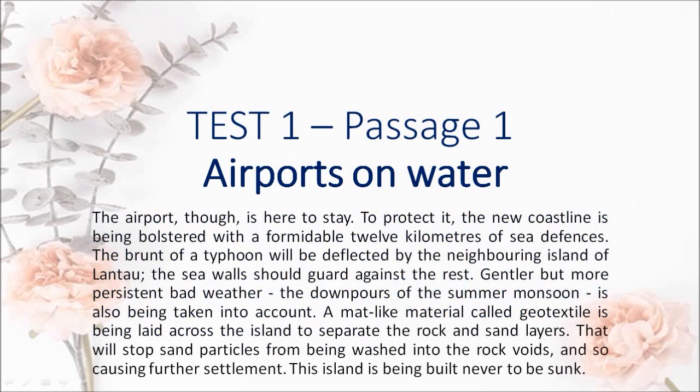To protect it, the new coastline is being bolstered with a formidable 12 km of sea defences. The brunt of a typhoon will be deflected by the neighboring island of Lantau; the sea walls should guard against the rest. Gentler but more persistent bad weather — the downpours of the summer monsoon — is also being taken into account. A mat-like material called geotextile is being laid across the island to separate the rock and sand layers. That will stop sand particles from being washed into the rock voids, and so causing further settlement. This island is being built never to be sunk.